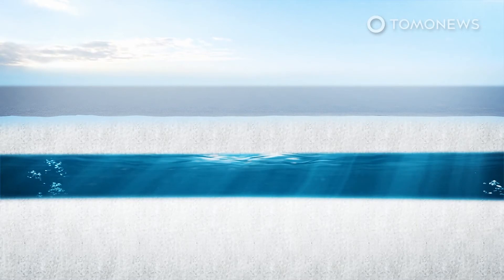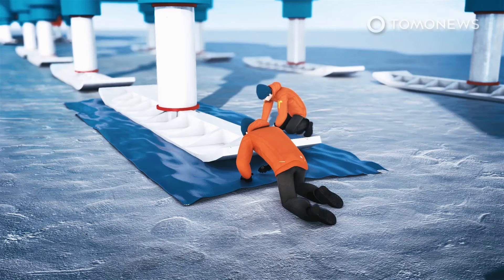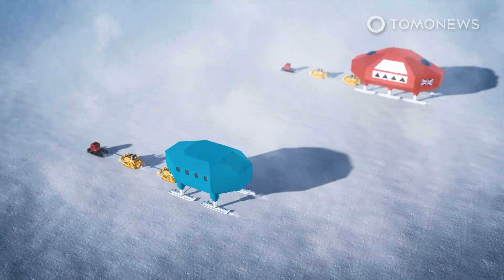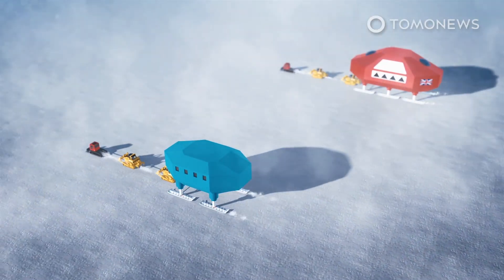Haley Station sits on a floating platform of ice known as the Brunt Ice Shelf. The shelf has developed a number of cracks over the years, and the widening of two of these prompted BAS in 2017 to move Haley to a more secure location.